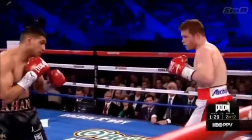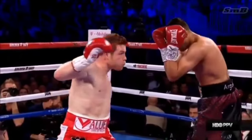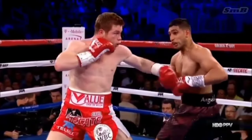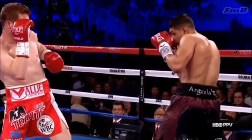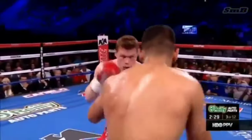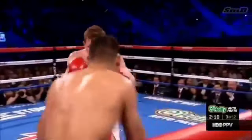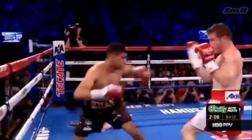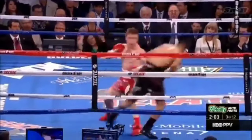Terrific fight so far in terms of active speed. You see Canelo finally catch Khan with a beautiful left hook. Looked down and came up. Khan took that shot — that's why I said they all couldn't hurt him. My prediction is he hurts him after he catches him with a body shot.